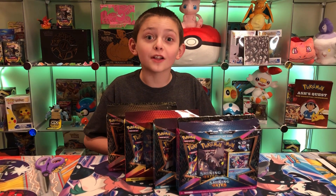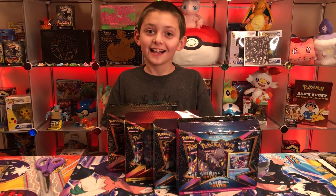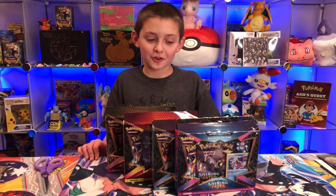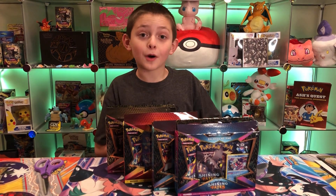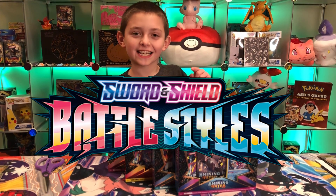Please subscribe because our next goal is 500 — half of a thousand, it's crazy! In March we have Battle Styles coming up, but let's stick to Shining Fates right now. I think it's time to crack these things open.